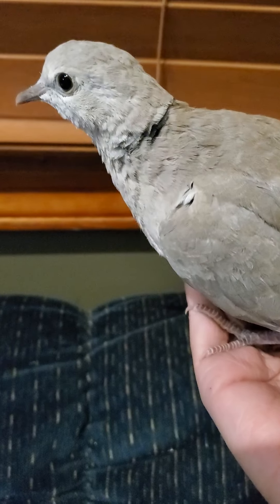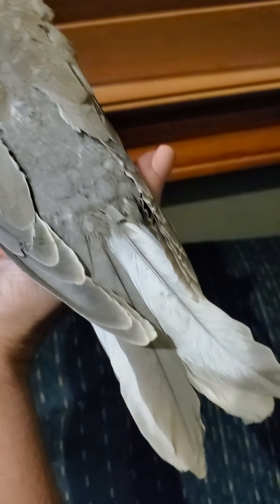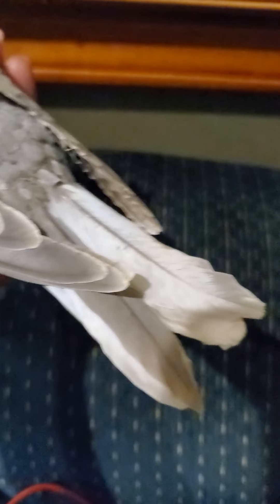Their feathers are lumpy because they're a juvenile — very classic feathers-growing-in appearance. But you can see that grizzle — G-R-I-Z-Z-L-E, I believe that's how they spell it — grizzle tail there.